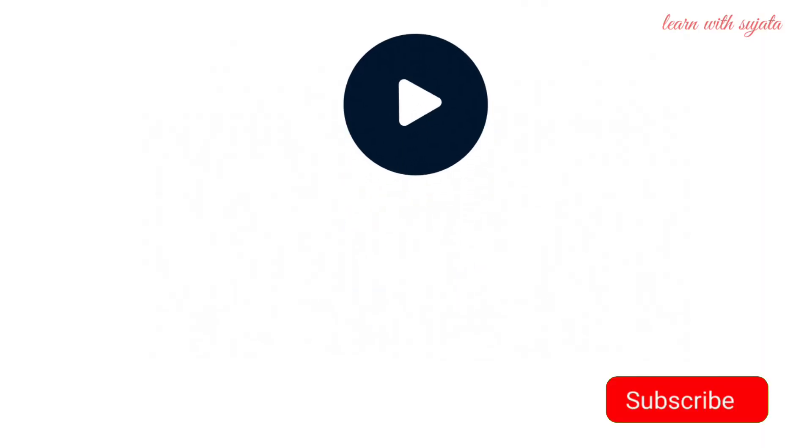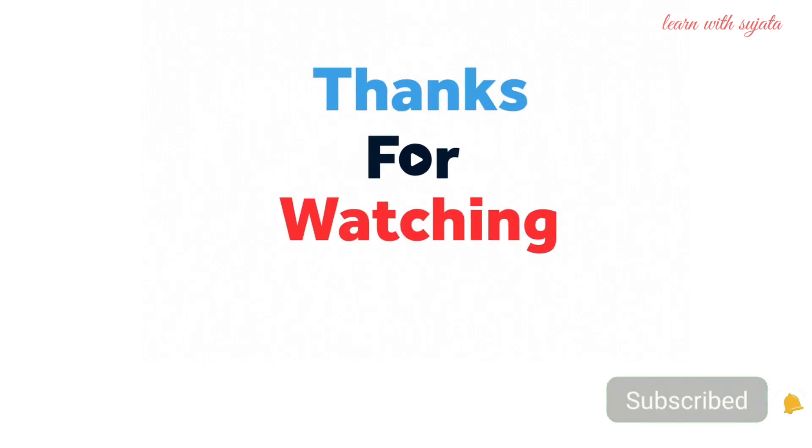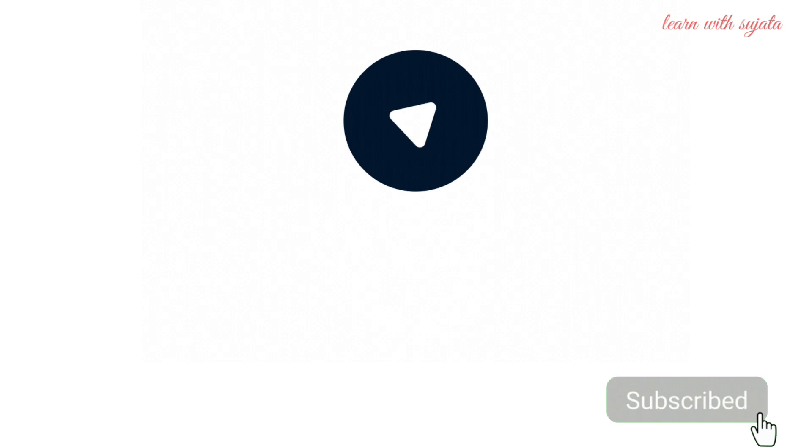Bye-bye friends! Please like, share and subscribe. Thank you for watching.